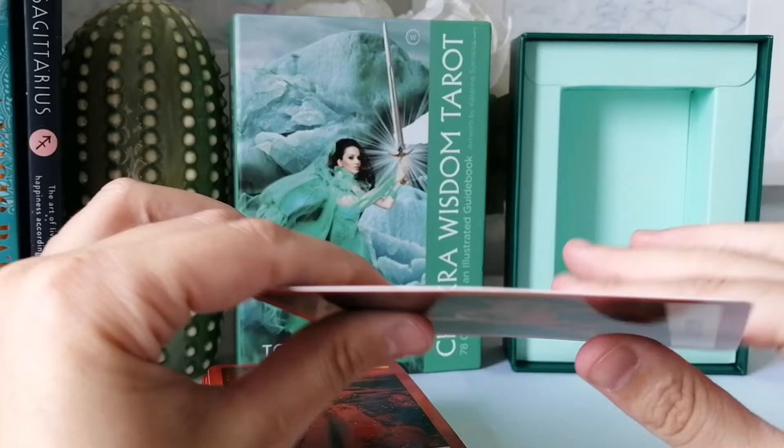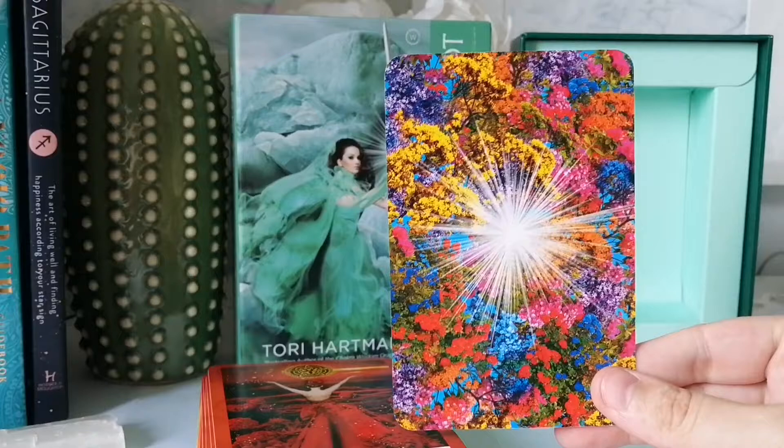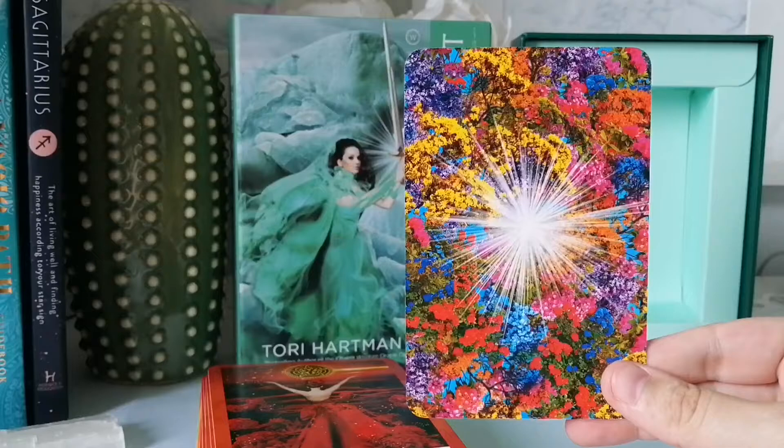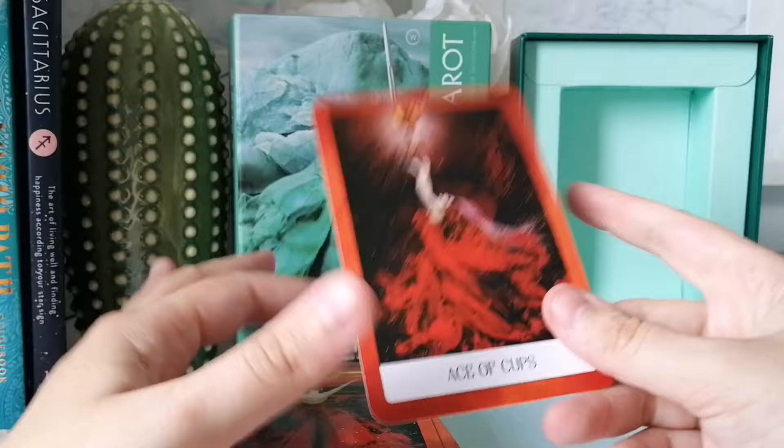The cards seem to be glossy. They feel nice — I've never purchased anything from this publishing company before. The backs are very bright and colorful; I love the flowers. The borders are not too big, so I don't mind them.